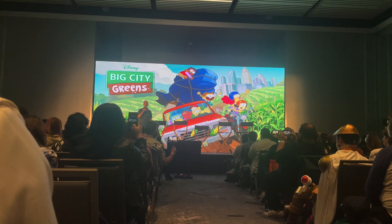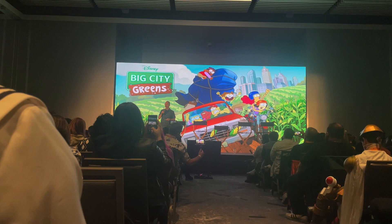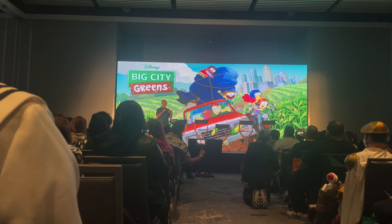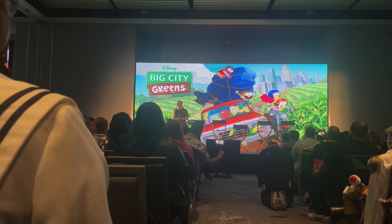Hello everyone! That clip you just saw was from Disney Branded Television's upcoming new series Kiff, which is premiering next year, so keep an eye out for that. But hey, welcome everyone to the Big City Greens panel at New York Comic-Con — we are so excited to be here. We've got a super fun conversation today featuring the entire cast of Big City Greens, some Q&A, and a fun script reading. But first, let's get the cast out here.